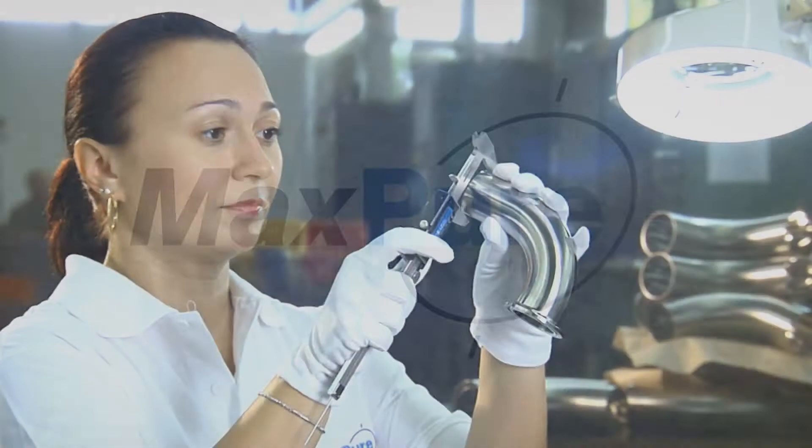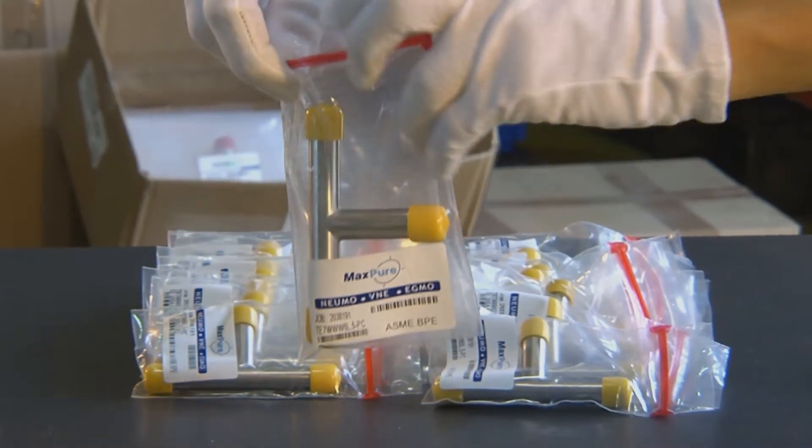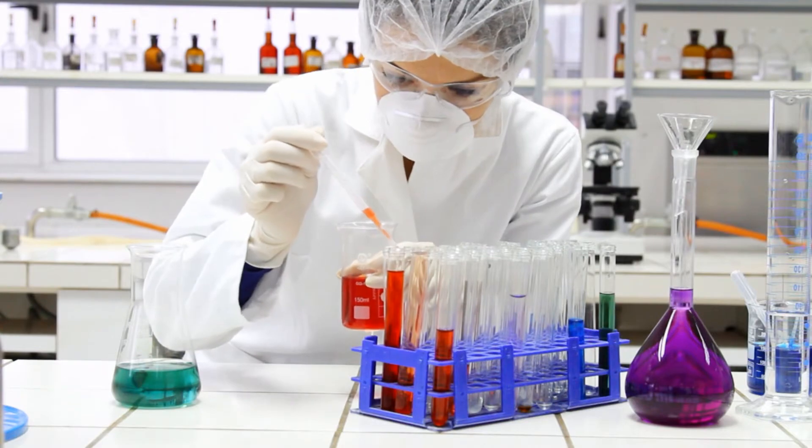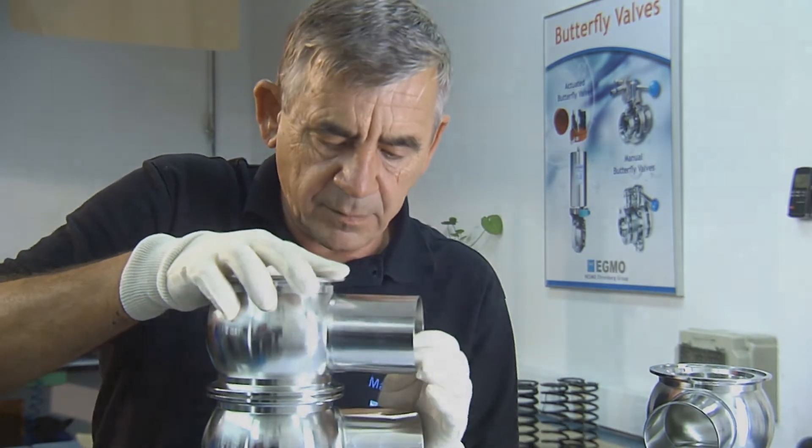Biopharm — MaxPure: a world-leading brand of high-purity flow equipment in clean water systems used in pharmaceutical industries. Food and Cosmetics — MaxClean: hygienic flow valves and actuators for sanitary applications.